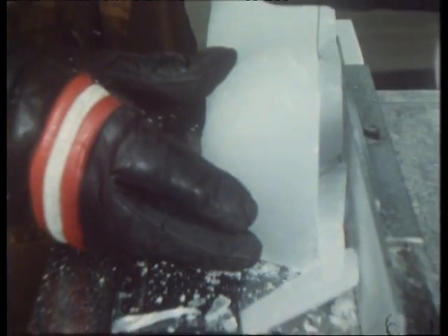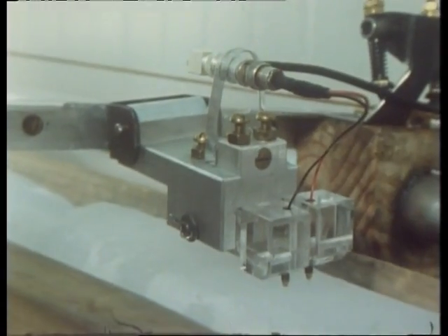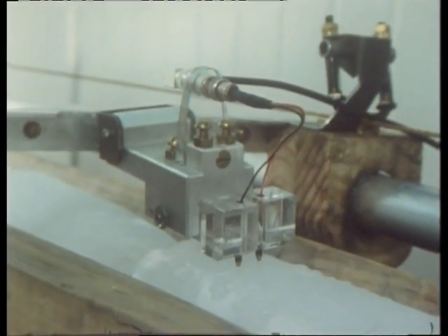To test the ice for any impurities, the core is first cut and then shaved down with a planer to present a flat surface for two small electrodes, which give a measurement of the electrical conductivity as well as the relative acidity of the core, and also provide another method of dating the various layers.